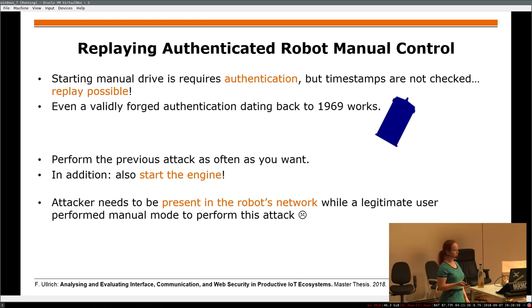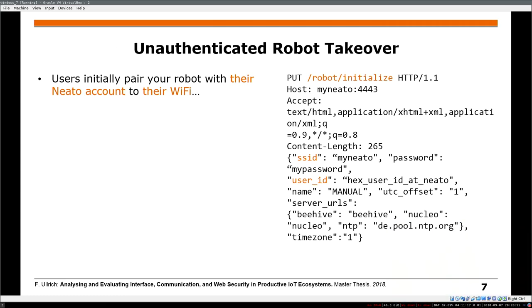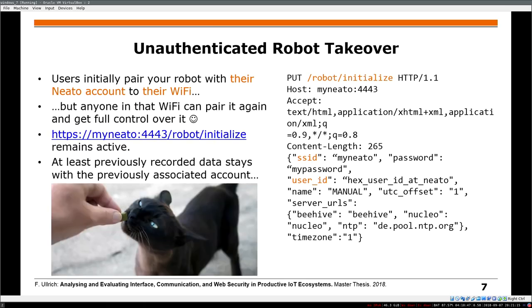So we looked into the initial pairing. What happens is you use the smartphone app, enter your NITO account credentials and your Wi-Fi credentials, and then there is a PUT request to 'robot initialize' with your SSID and user ID. But it's not closed — so as long as someone is in your network, they can steal your NITO and connect to that account. The old cleaning reports won't be there, but the person can start cleaning and get a map of your apartment.